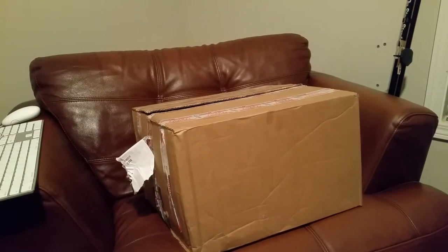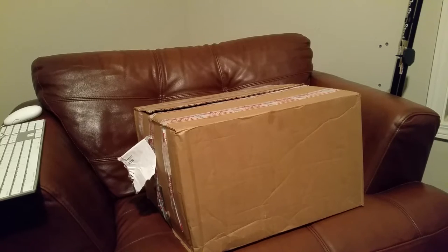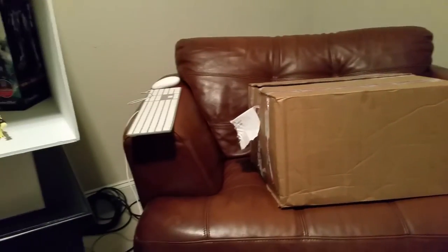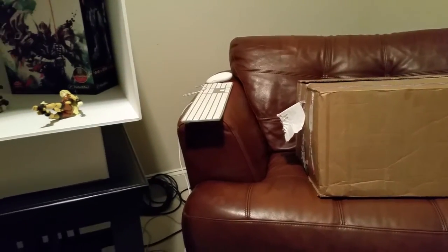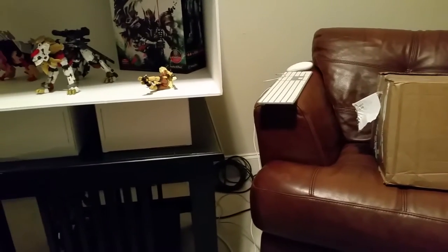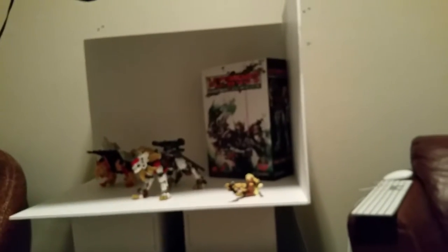Hey, what's going on fellow collectors and peoples and stuff. This is going to be the second vlog for Braid's Toy Review, and this video is coming to you post-Leonidas shoot. That's the little setup I had going on when I actually filmed the review — you can see my little lighting deal there.